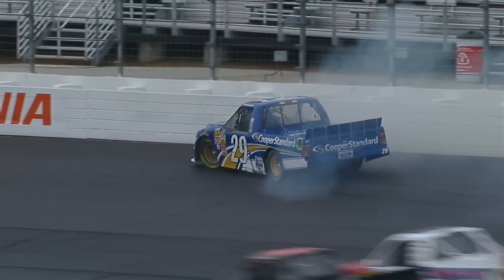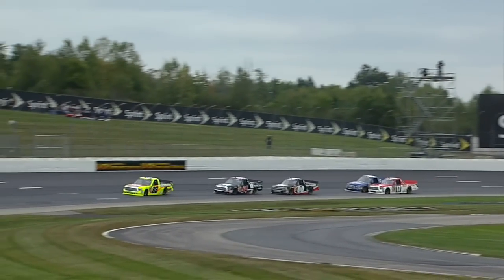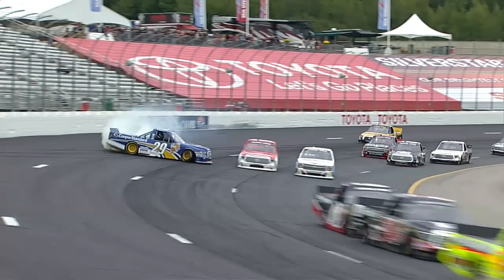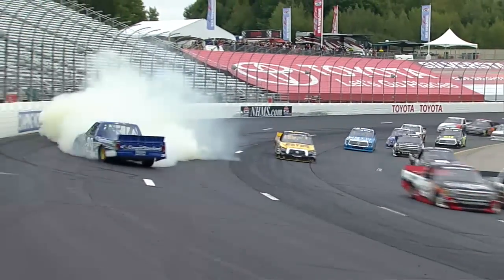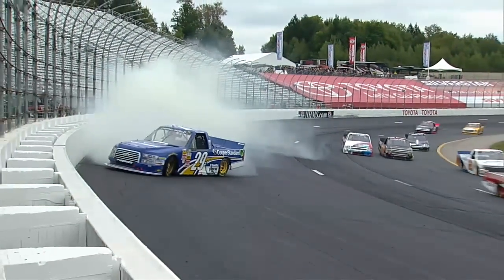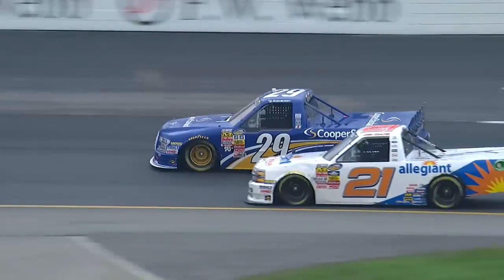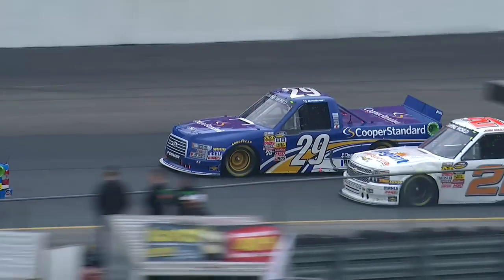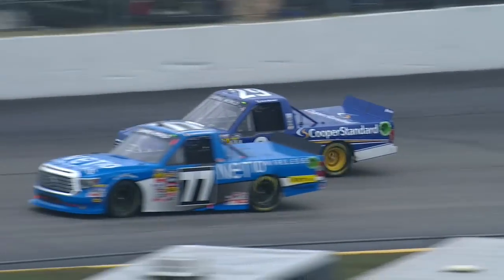I think those were used tires they put on the 29 truck, but better than flat-spotted tires. I think this is his fourth pit stop, so these guys only have four sets of tires for the race — the set they started on the truck and three in the pits. So I think they probably had to put tires back on that they've taken off the truck during this race. You can see the brake dust on that left front wheel, which means those tires have been on that truck before.